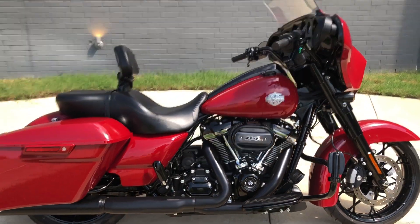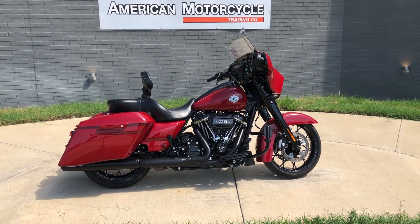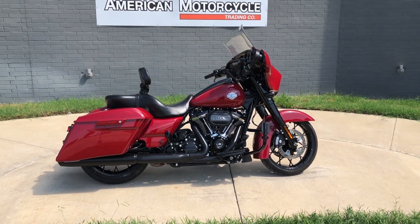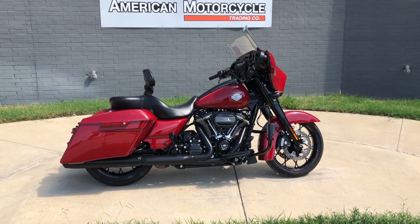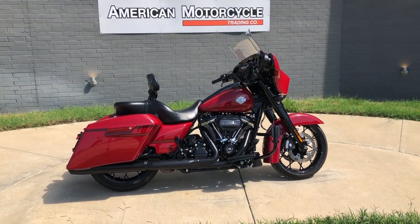If you'd like to know more about it, pick up the phone and give us a call, or you can always click on that link below in the description and it'll take you directly to our website where you can also view the rest of our inventory. We do have a full parts and service department, we offer finance and warranty options, we accept almost anything in on trade, and we ship and sell bikes worldwide. This is Rusty with American Motorcycle Trading Company in Bedford, Texas — The Freedom to Choose.